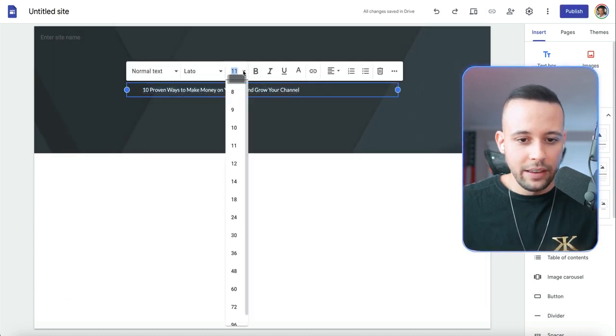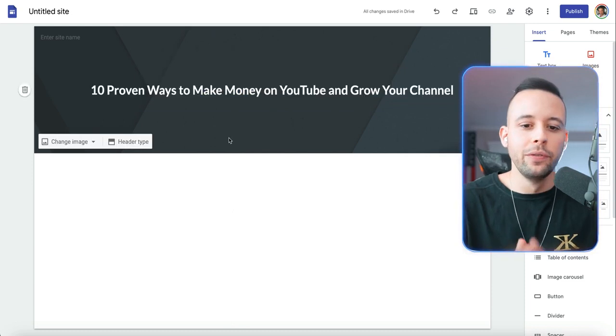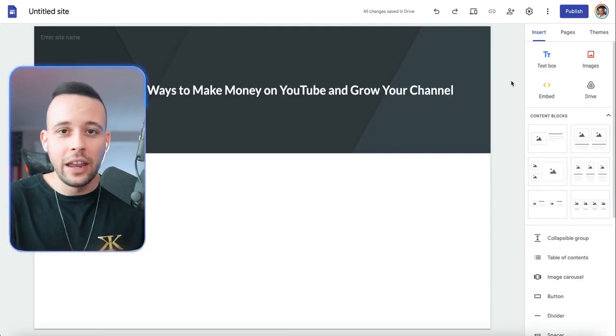Just copy the title — '10 Proven Ways to Make Money on YouTube' — paste it in, format the text, make it bigger, make it wider. So '10 Proven Ways to Make Money on YouTube and Grow Your YouTube Channel' — that is our title.